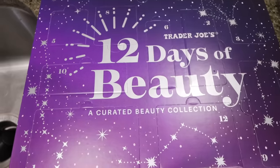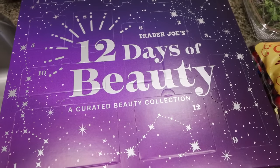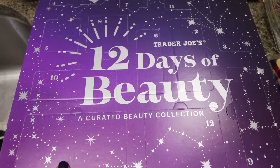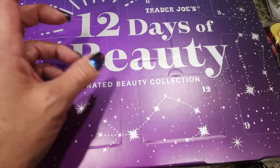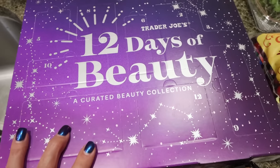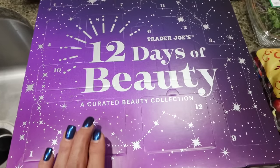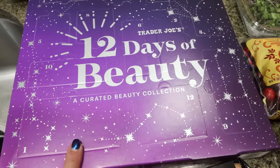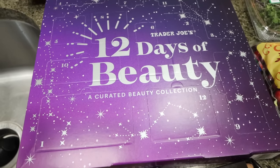I also picked up the 12 Days of Beauty — I buy this every single year. They had a 12 Days of Candles for $30, but I thought that was a lot for little teeny tin candles, so I didn't grab that. I always get the beauty set — I think it's a really good deal. I'll unbox it on my beauty channel, so make sure you're subscribed; I'll link it down below.